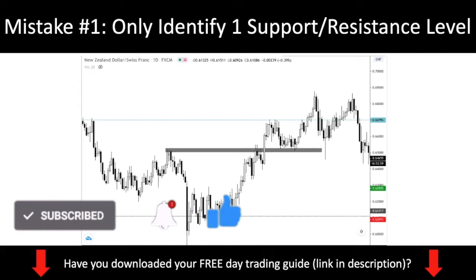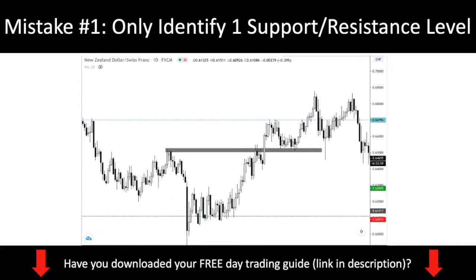A lot of new traders only identify a single level that they wish to trade. I've put out a chart for you — we are looking at Kiwi Frank. This is the perfect example of how a beginner trader trades: you identify a zone of support/resistance, you hope that price retraces to the level, and at that level you buy it up. This is your textbook example, and you probably would have caught a very nice movement if you traded like this.